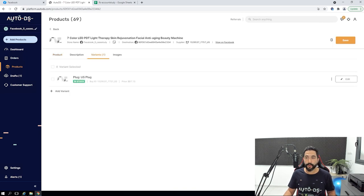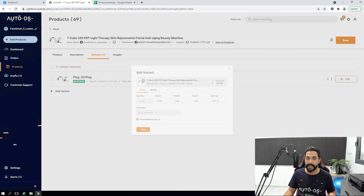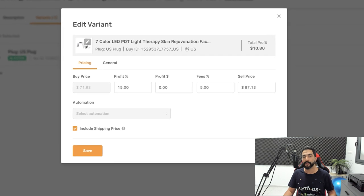Here you can see one of the products. I'll go into the variant settings so you can understand how much I'm profiting on each product. I have a 5% fee, which is what Facebook charges on my transactions, with another 15% in profit. That's my breakeven and profit settings for every product I'm selling. If I find a bestseller, I raise the price to profit more.